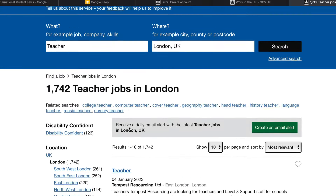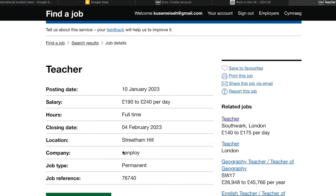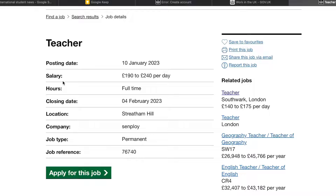You will see different teacher roles here. I'm going to click this particular role. The teacher posting date was 10 January. When you see a job vacancy that is very recent, you have a higher chance, because if a job vacancy has been there for up to a month, it means a lot of people have already applied. But if you see a job vacancy advertised a week earlier, days earlier, or even that day — that is the best time, the best opportunity for you to apply.